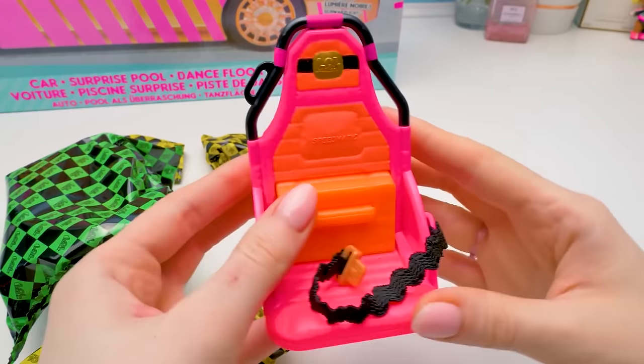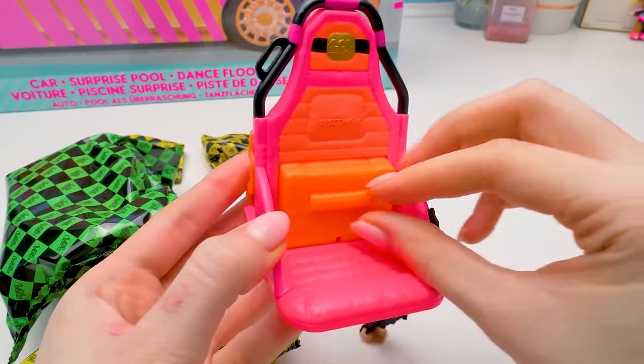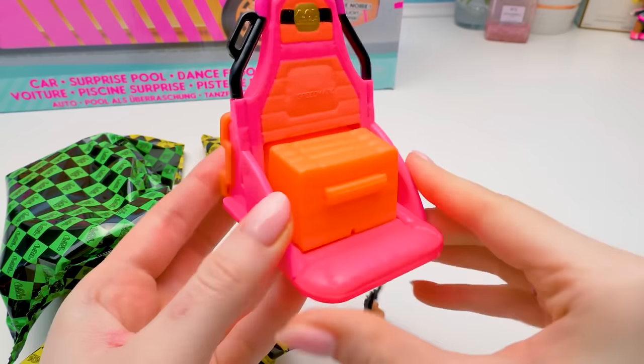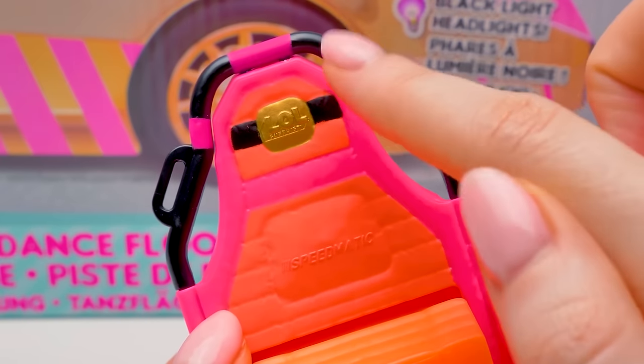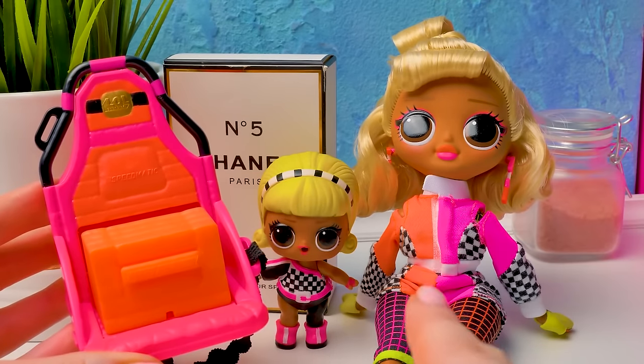In the biggest baggie, there's a sports car seat with a seatbelt. You can also pull out a booster seat for our little sister. How about that? By the way, there's a soft Speedmatic pillow on the back. And the headrest has this golden writing — LOL Surprise! Check out how cool the colors go together.